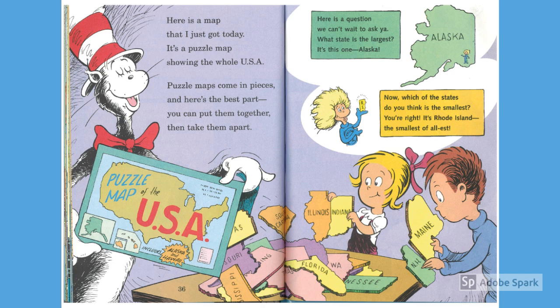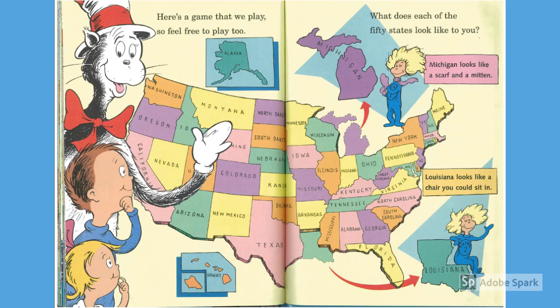Here is a map that I just got today. It's a puzzle map showing the whole USA. Puzzle maps come in pieces, and here's the best part — you can put them together, then take them apart. Here is a game that we play, so feel free to play too. What does each of the 50 states look like to you?